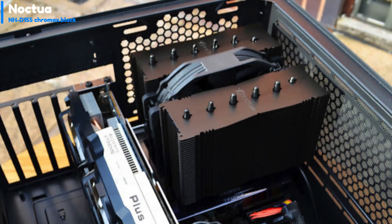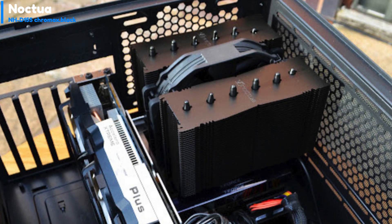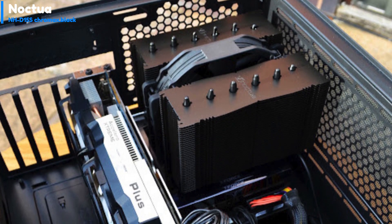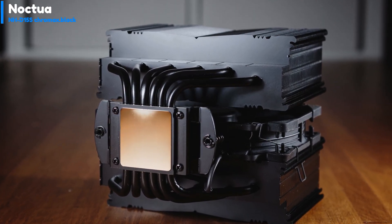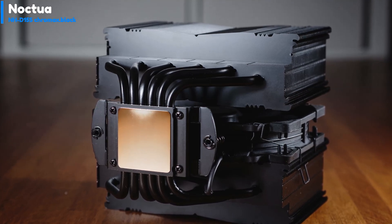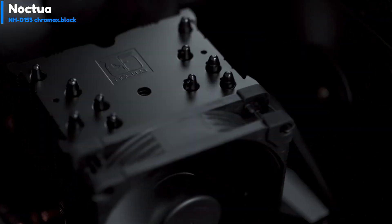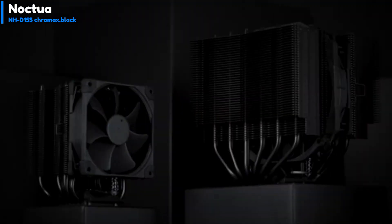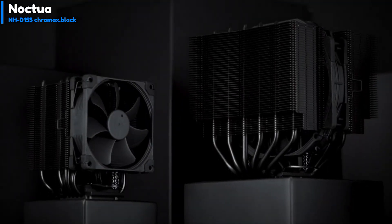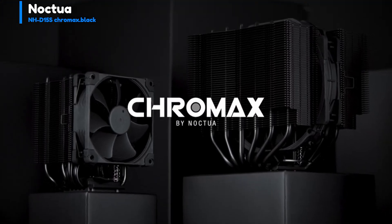To test the Noctua NH-D15, we used it with an Intel Core i9-13900K and AMD Ryzen 9 7950X to see how far we could push this air cooler. The NH-D15 is very powerful with a high thermal capacity, but even it struggled to prevent both CPUs from thermal throttling when pushed hard. Although running games was perfectly fine, it wasn't able to utilize the processors as designed by the chipmakers. For the highest tier of CPUs, we would always recommend using the best AIO liquid cooler.